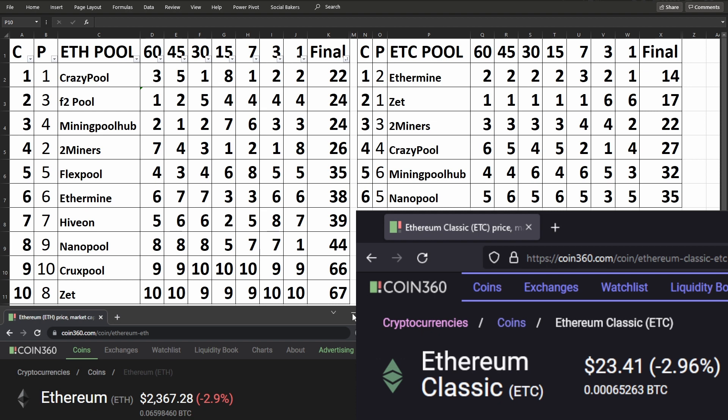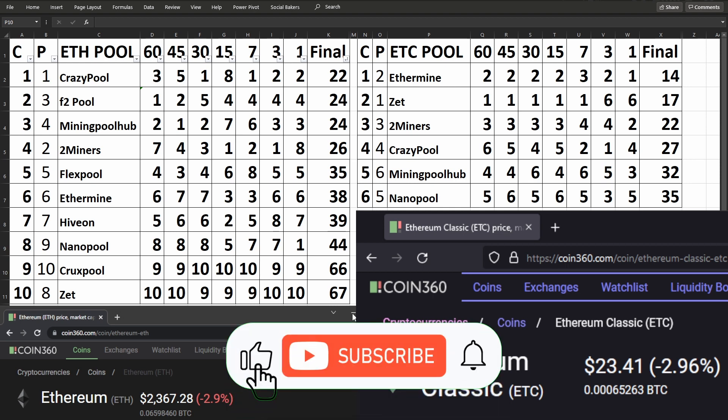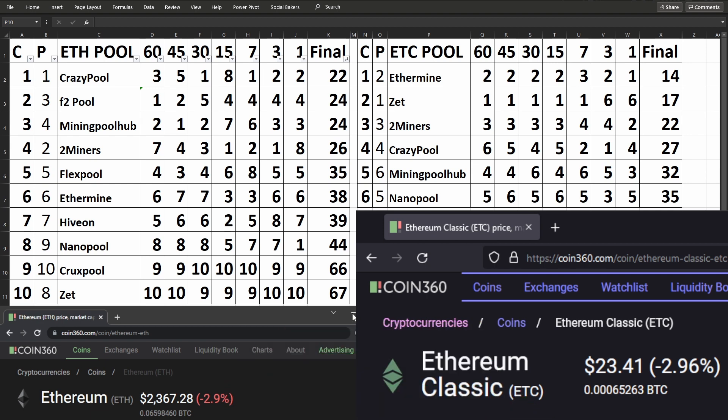I would recommend that you either mine to one of the top five Ethereum pools or one of the top three Ethereum Classic pools, obviously depending on which one's servers is the closest to you, because if the server is closer to you then your ping will be lower and you will have less stale shares. Remember that you do not get paid for any stale shares, so you don't want your miners to be producing any work that they're not getting paid for.